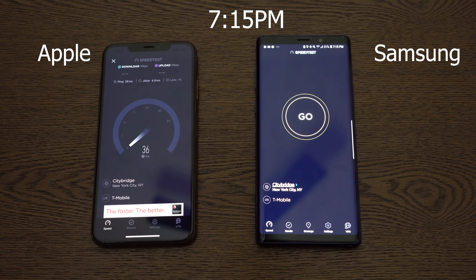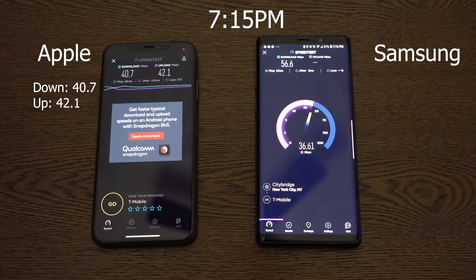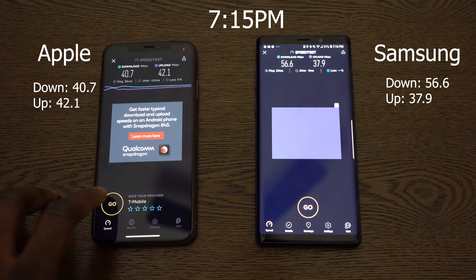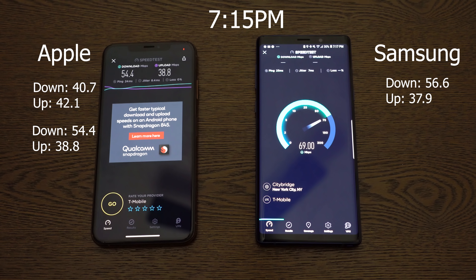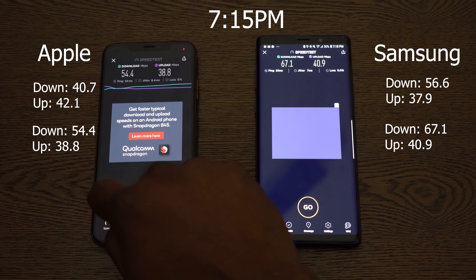At 7:15pm, everyone's back from work at home — what do we get? The iPhone XS Max does 40.7 for downloads and 42.1 for uploads in the first run, while the Galaxy Note 9 does 56.6 for downloads and 37.9 for uploads. So Galaxy's kicked it up a notch. Second round for the iPhone XS Max — 54.4 for downloads and 38.8 for uploads, while the Galaxy Note 9 is pushing 67.1 for downloads and 40.8 for uploads. So Galaxy pushed up both uploads and downloads to win that second round.